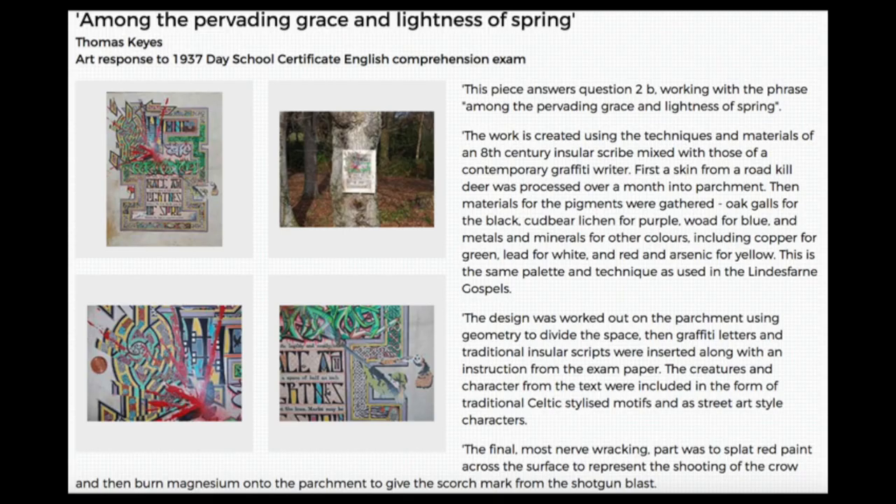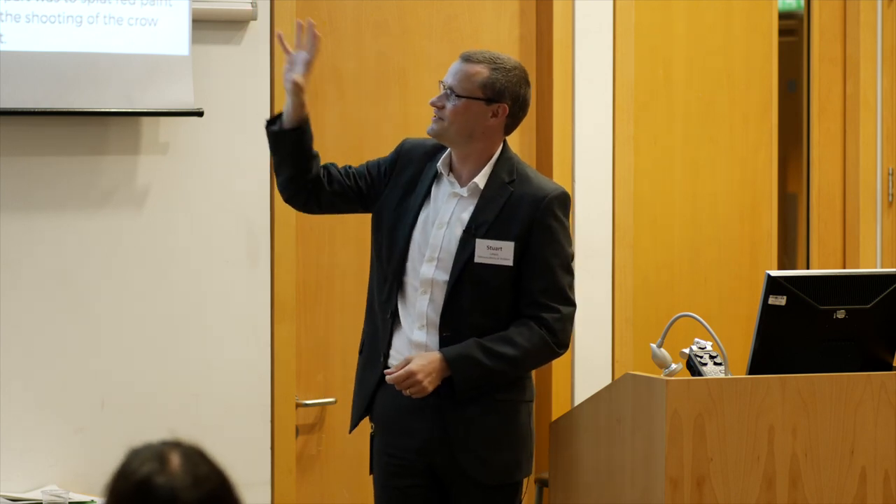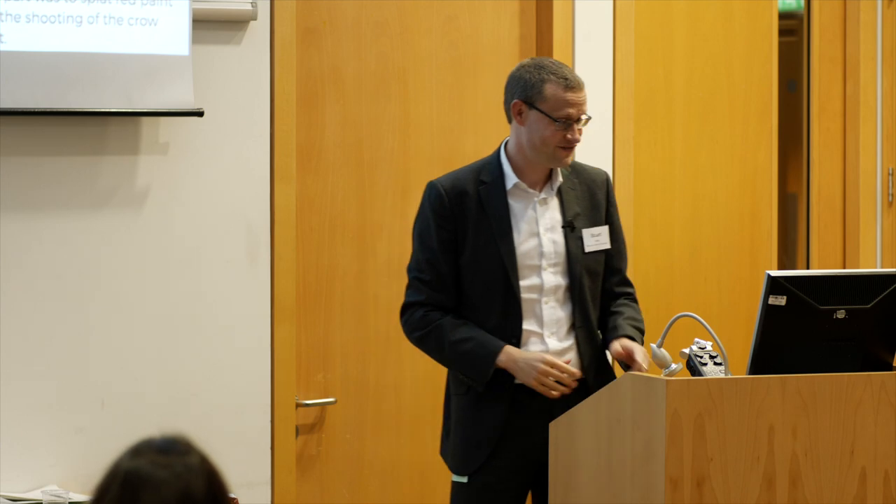This one came from the creative writing question. He used Scottish roadkill — found a dead deer on the road, turned that into vellum — and used traditional illuminated manuscript techniques to develop the piece. Because the question talks about a dead crow, he splattered it with fake blood at the end. Really, really creative work.